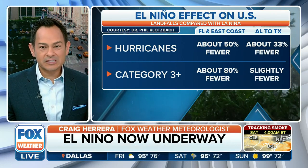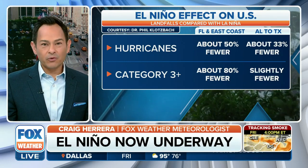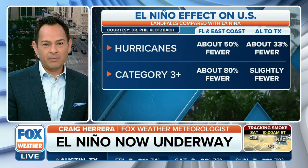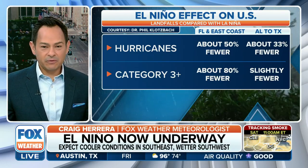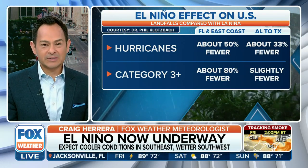How does this affect the season historically? Well, for hurricanes all the way from Florida throughout the East Coast, we have about 50% fewer hurricanes; from Alabama to Texas, about 33% fewer. Category three or stronger — those big storms — about 80% fewer right along the Florida and East Coast, and slightly fewer all the way from Alabama to Texas.